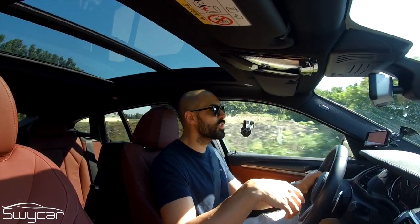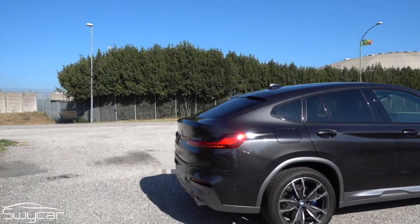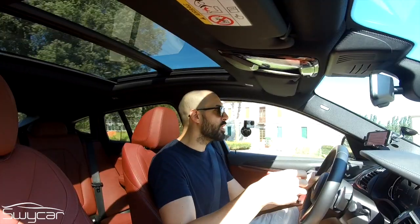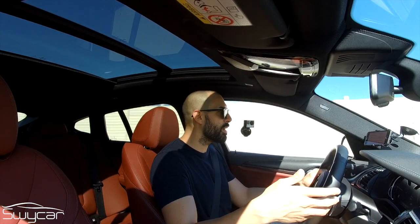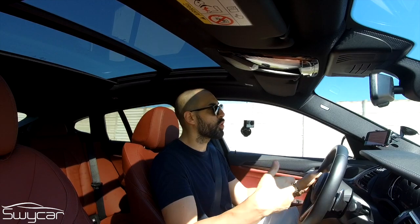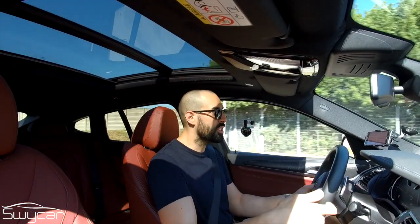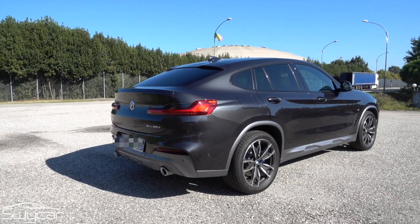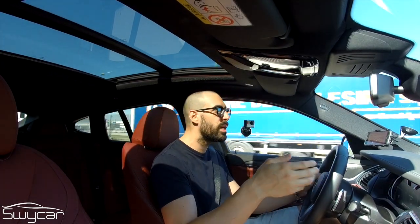The X4 was officially born in 2014, when BMW decided to insert a model halfway between the X3 and the X5, with intermediate dimensions for those who wanted something more than an X3 but not as substantial — especially in terms of engine — as the X5. The design department decided to follow the SUV coupé route, with a cut rear end, given the enormous success of the X6 in 2008.